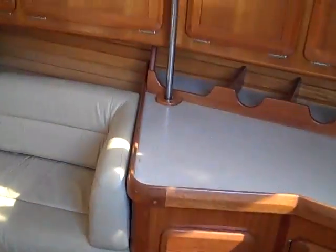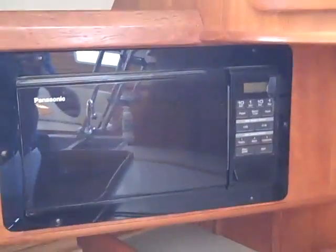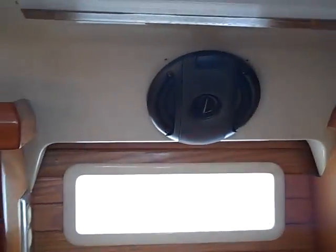Coming down into the vessel, we have the galley off to the starboard side. It's a really nice galley — it has dual stainless steel sinks, a side-opening compartment for the refrigerator, and just above that another opening compartment and a dual thermostat for the fridge and freezer combo. He also has a Panasonic microwave built in, a speaker, and a three-burner stove and oven.